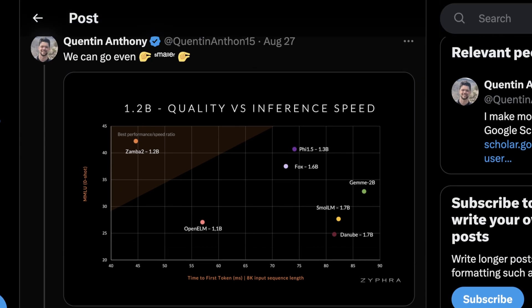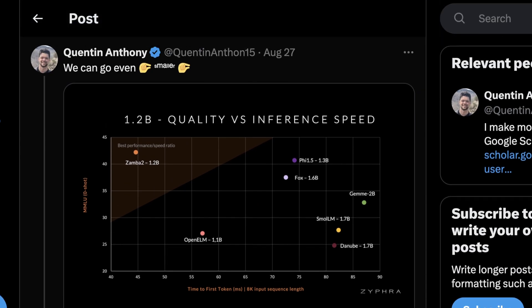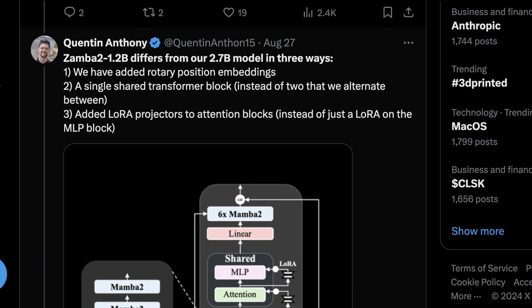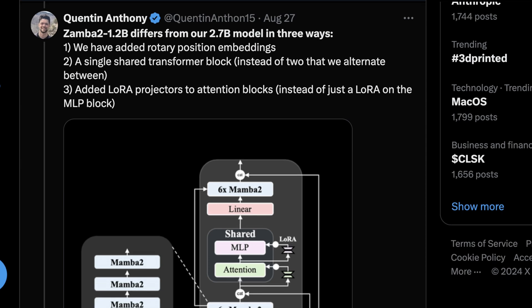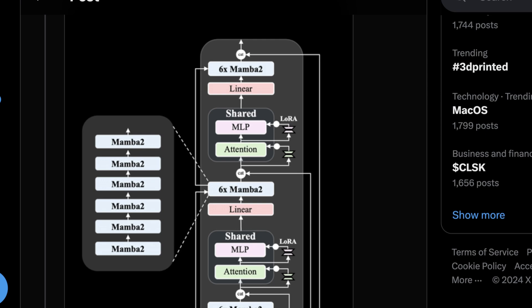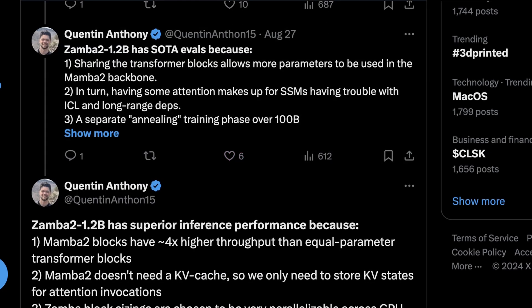The reason I picked this Twitter thread is it's by Quentin Anthony, one of the engineers who worked on Gemma. It's pretty cool to see Google engineers explain why other companies may have done something better. He said Zamba 1.2 differs from Gemma 2.7b in three specific ways: they've added rotary position embeddings, a single shared transformer block instead of two alternating ones, and added LoRA projectors to attention blocks instead of just LoRA on the MLP block — placing LoRA at a different step in the inference process.